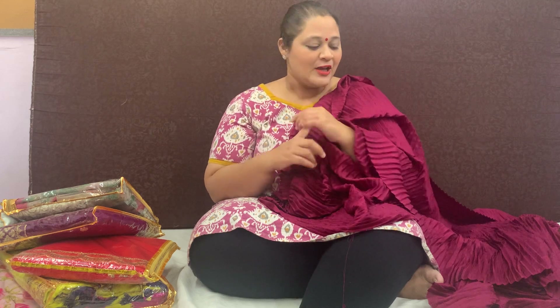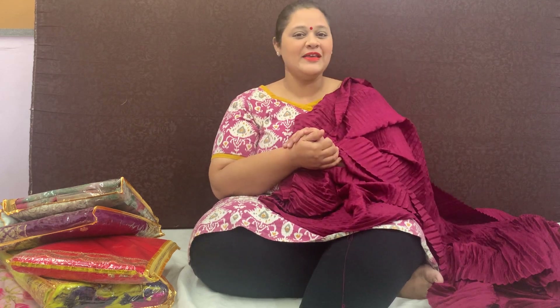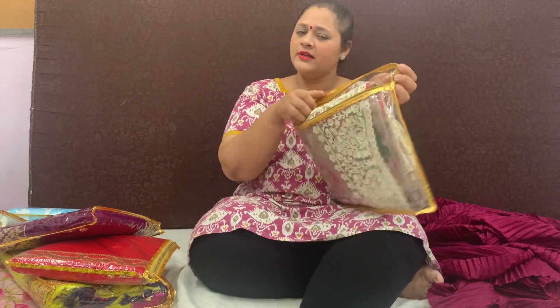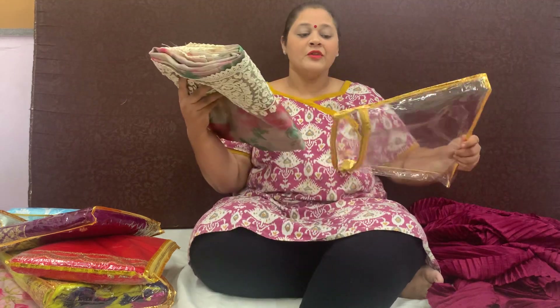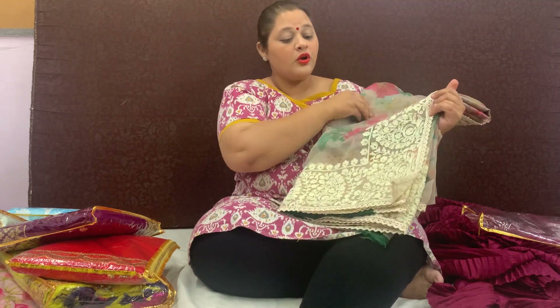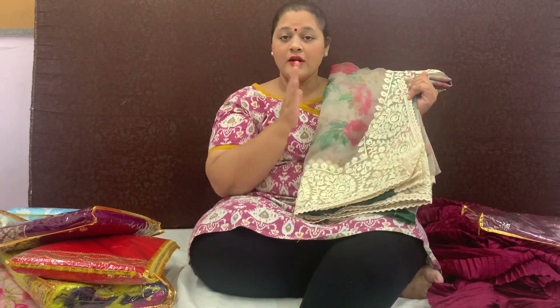Sastasari.com — welcome all of you to my YouTube live haul. There are very beautiful saris today, so please don't go anywhere. I will not have a lot of time left. So this is another latest collection — one of the hit designs on our website.